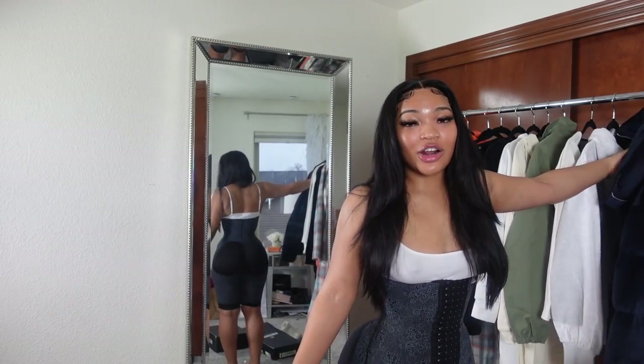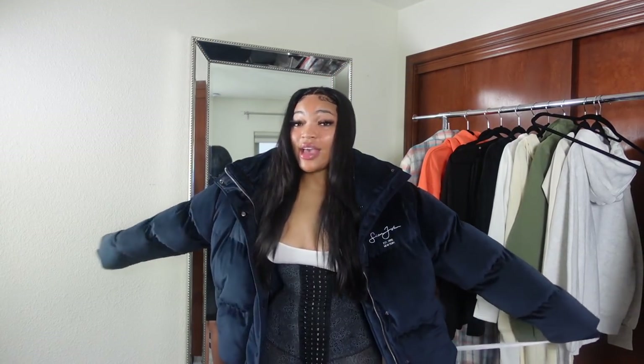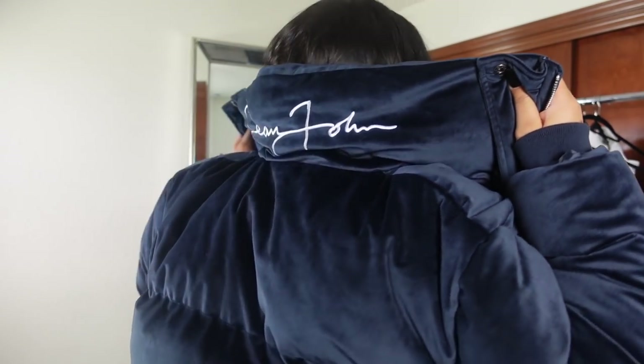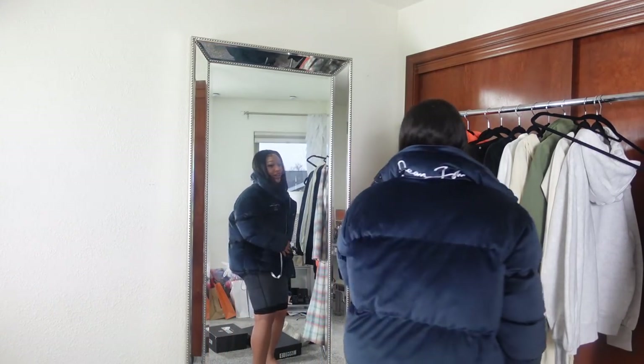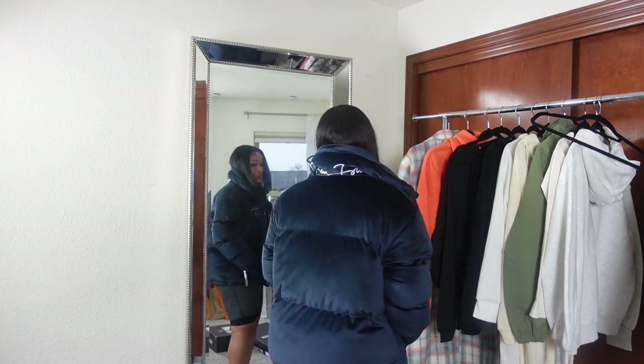First, I'm starting with the Sean John pieces. The first thing I got, and what I'm most excited about, is this big Sean John puffer jacket. It's a velvet material — so warm and cozy but also so stylish. I never thought Missguided would bring Sean John back! It has the Sean John detail right here, and it will look so good with some big combat boots. Make sure y'all check this out before it gets sold out!